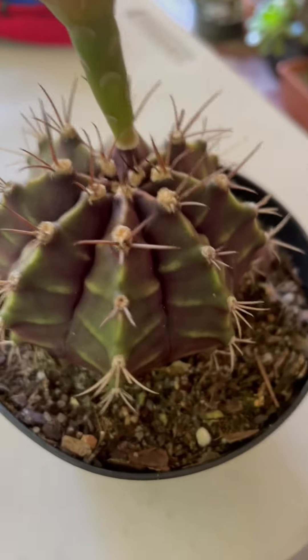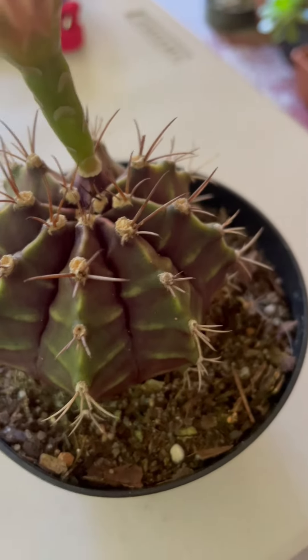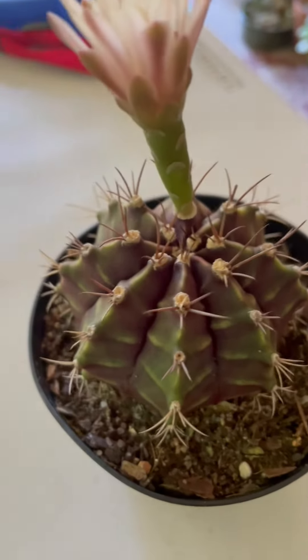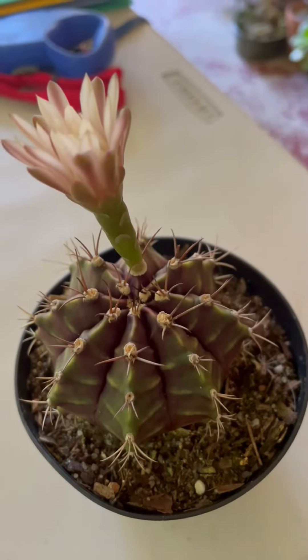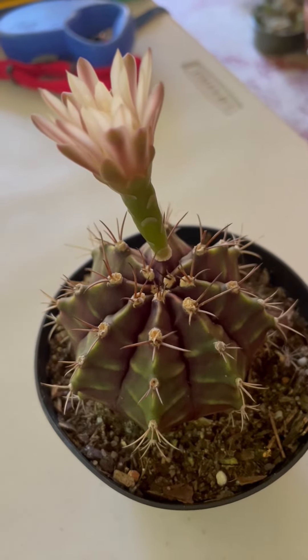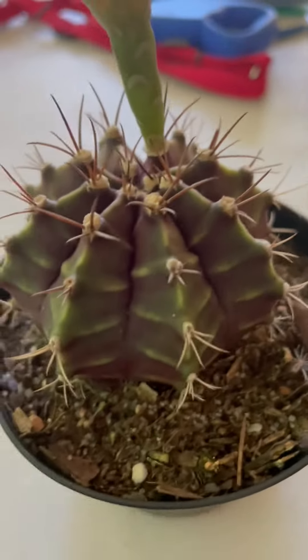I know they're selling this plant online and it's kind of pricey, but I was able to buy this one at Walmart for around three or four dollars. It's a good find!